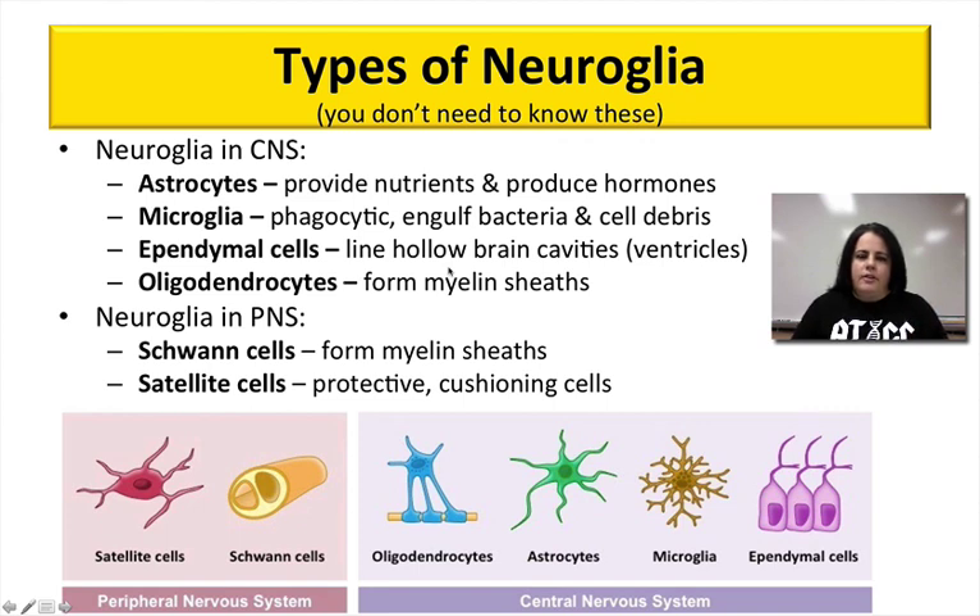In the peripheral nervous system, we have two types of neuroglia: Schwann cells, which form myelin in the peripheral nervous system, and satellite cells, which tend to be protective of neurons, helping cushion them and hold everything together. If you look at the picture at the bottom, you can see that they all have different shapes because they all have different jobs.